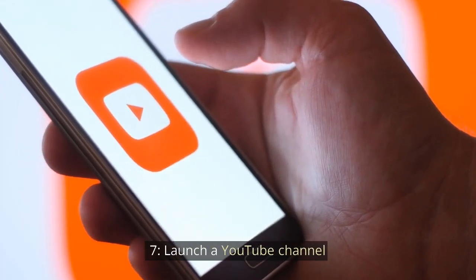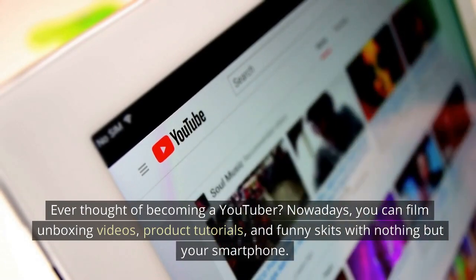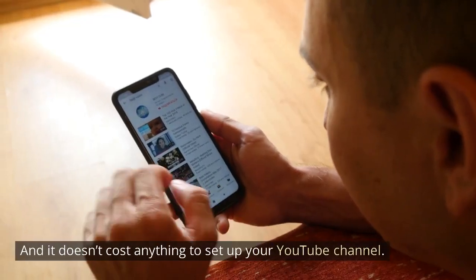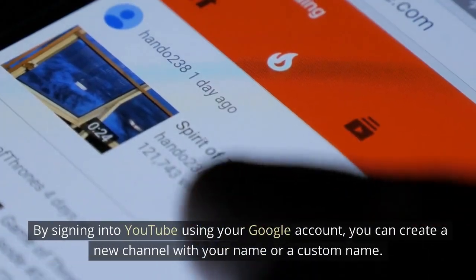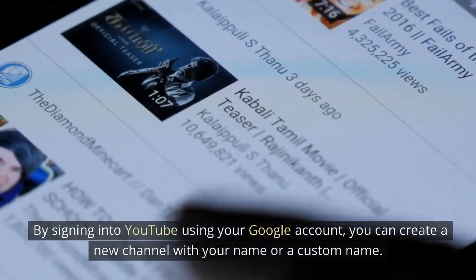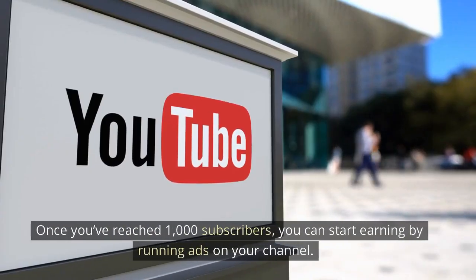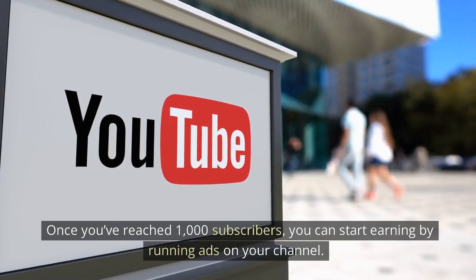Start a YouTube Channel. Ever thought of becoming a YouTuber? Nowadays, you can film unboxing videos, product tutorials, and funny skits with nothing but your smartphone, and it doesn't cost anything to set up your YouTube channel. By signing into YouTube using your Google account, you can create a new channel with your name or a custom name. As a YouTube channel owner, you'll have several opportunities to make money. Once you've reached 1,000 subscribers, you can start earning by running ads on your channel.